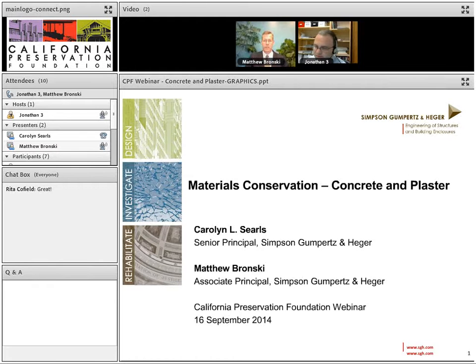She is head of SGH's Building Technology Division in San Francisco. Matthew Bronski is Associate Principal with Simpson, Gumpertz and Hager and SGH's Nationwide Practice Leader for Preservation Technology. He has led SGH's projects on numerous mid-century modernist icons, including buildings designed by Philip Johnson, Paul Rudolph, Eero Saarinen, Joseph Louis Sert, SOM, and Frank Lloyd Wright. We will now mute everybody and begin the presentation with Carolyn.